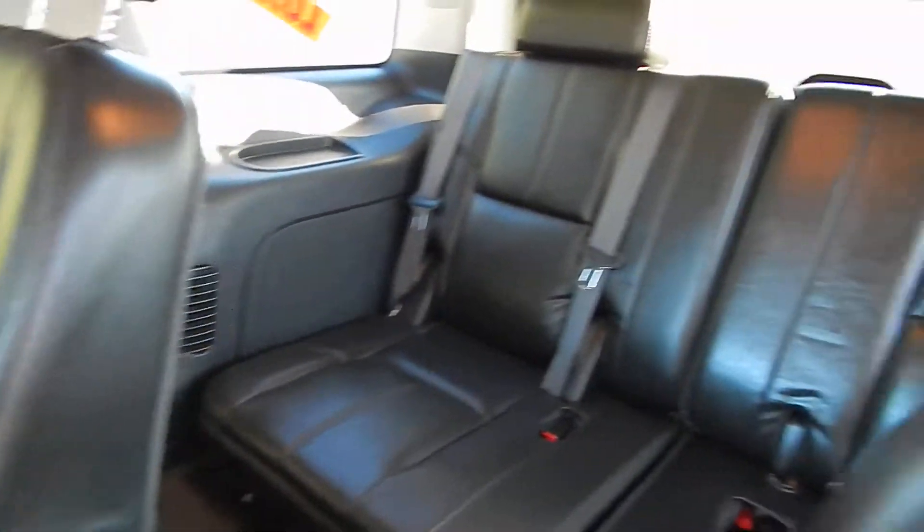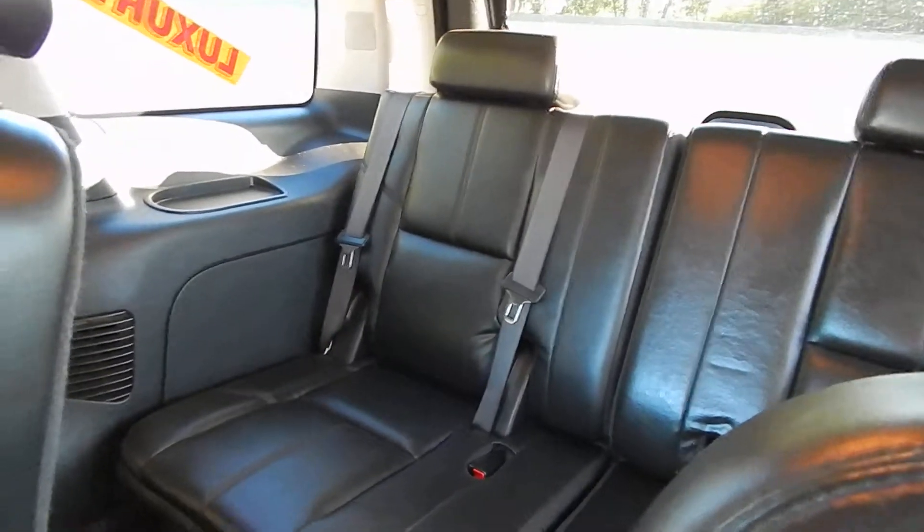Let's get inside here for you. Of course, this is fully loaded. You have the quad seating, and the third row seat brings us a full seven passengers.